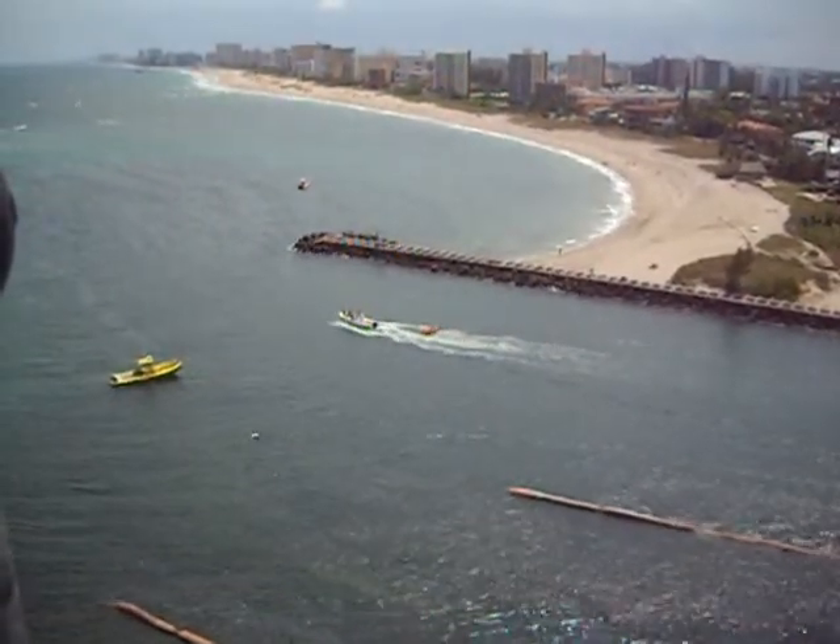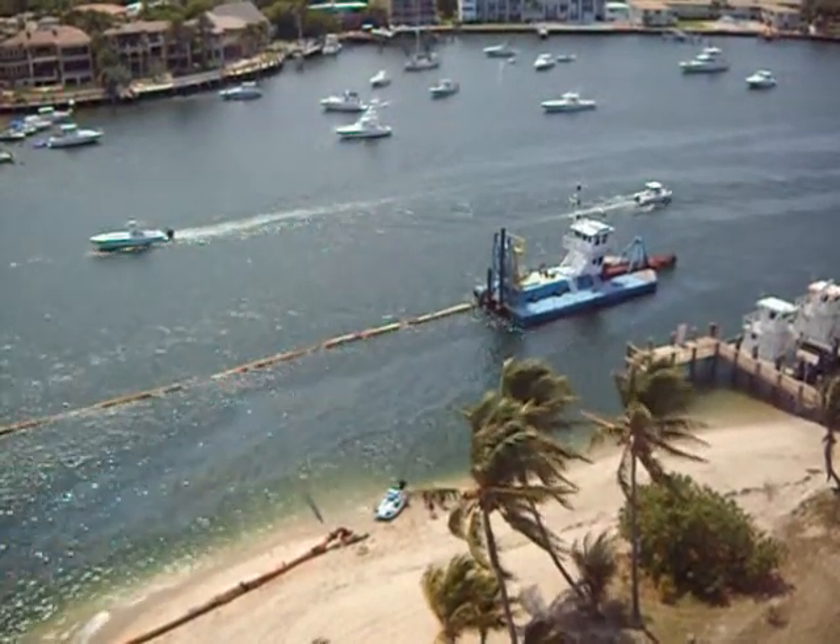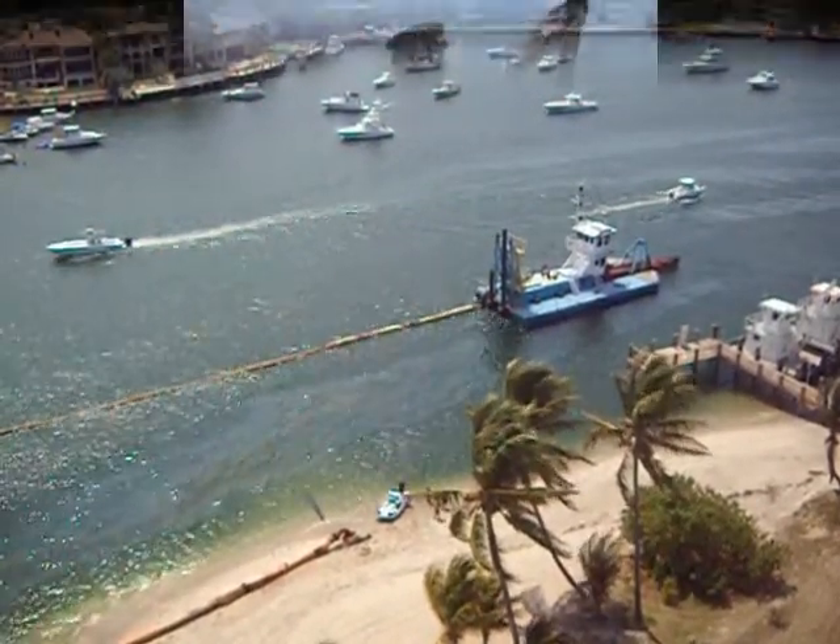Before I visited, I had no idea that it has the brightest light of any lighthouse in the world, visible for 28 miles at sea.